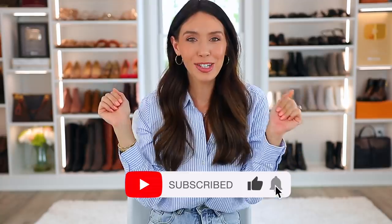Well guys, that is everything. It'll all be linked down below in the description box according to the number you saw on screen. I hope you find that helpful. Maybe give this video a thumbs up if you enjoyed it, and if you're new, consider subscribing. Thanks so much and I'll see you soon. Bye.